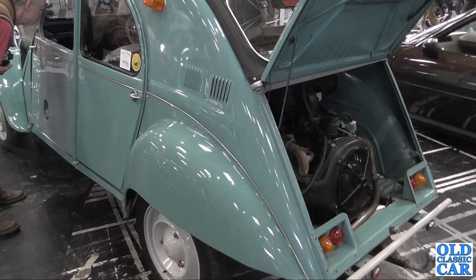Not the greatest photo, but an interesting vehicle — this is the twin-engine Citroën 2CV Sahara, with four-wheel drive: one engine in the front and one engine in the back.